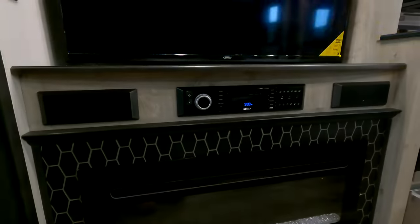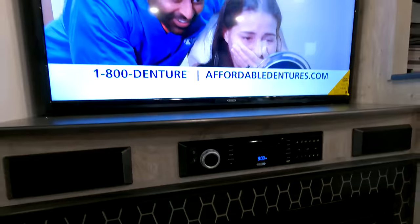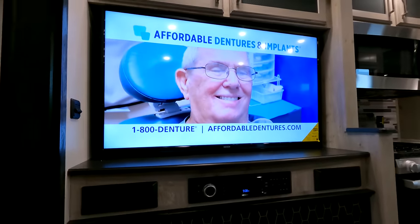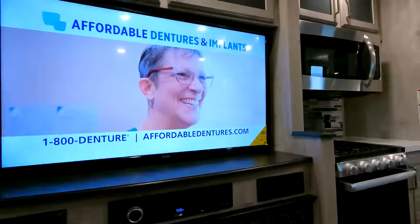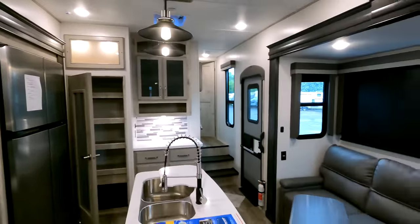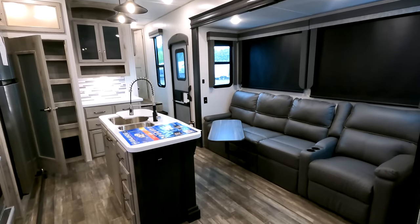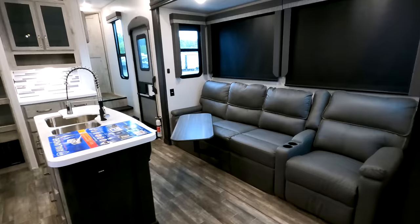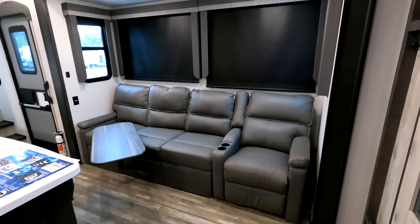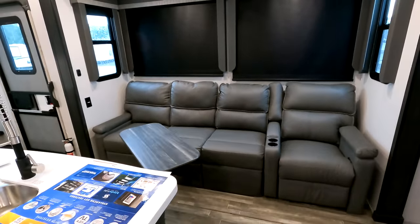AM/FM radio, Bluetooth, Jensen soundbar with inside and outside speakers. And this is going to be a really big 50-inch television — it does pull away from the wall so you can adjust the angle. Even though you've got sleeping for 8, your living room only provides sitting for 4. But you do have a second sleeper sofa in the coach, so you could still have plenty of sitting room for everyone.